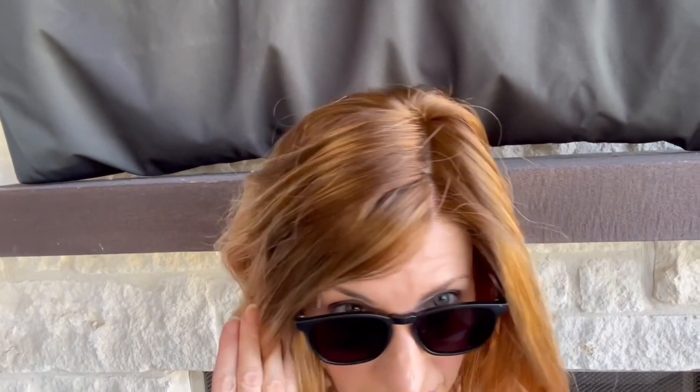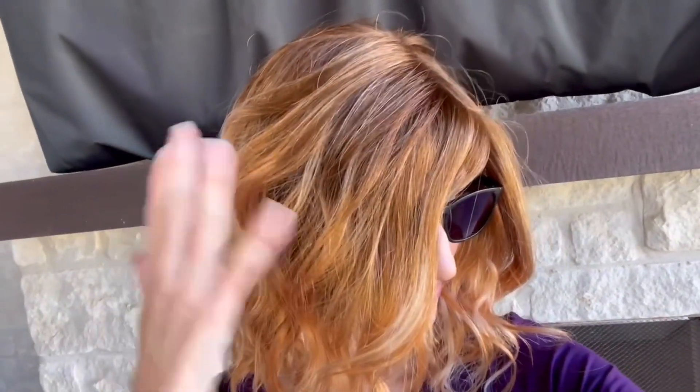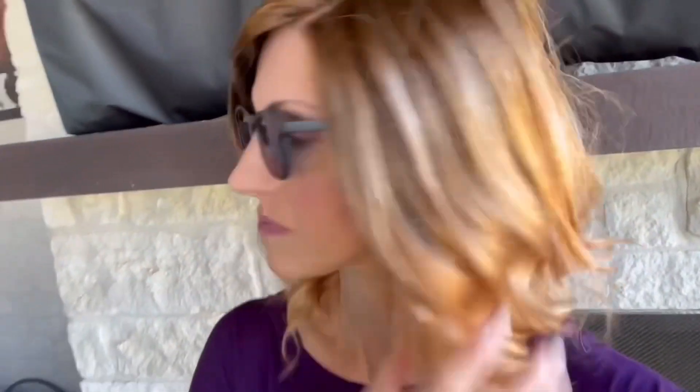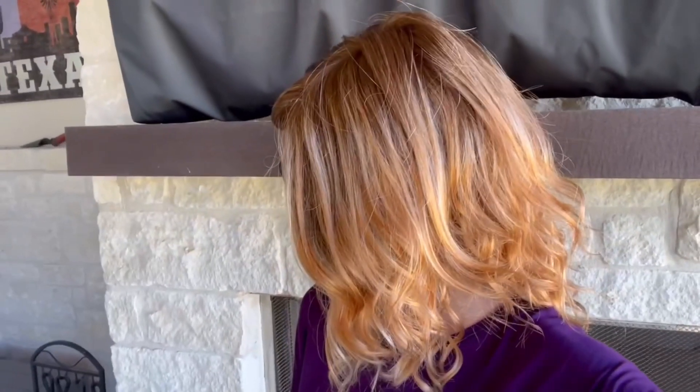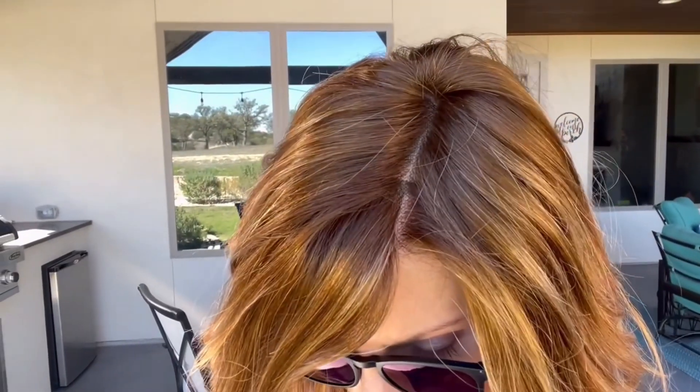I'm under my patio cover. You can see a lot more red in that golden brown root in this light. Notice the copper lace front. Right on the edge of the patio cover, you can see that golden brown root — like a golden ginger brown, really.